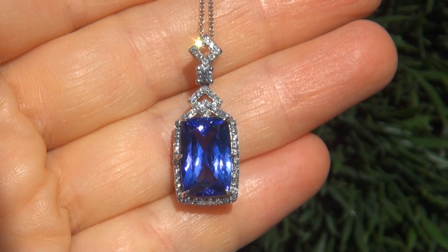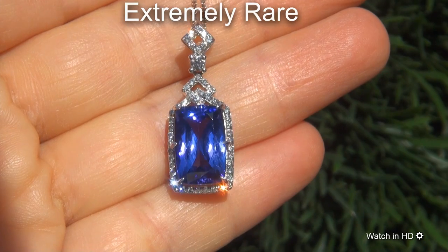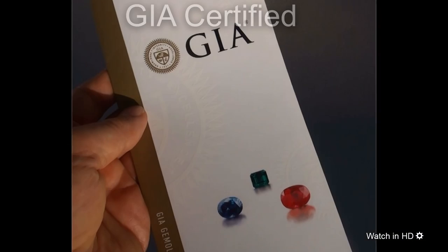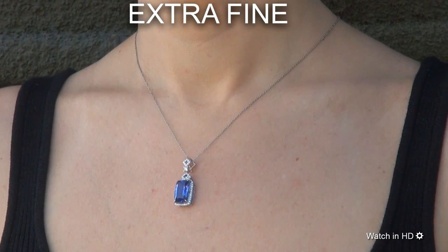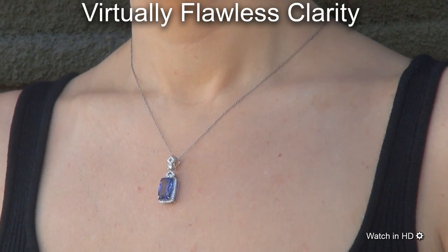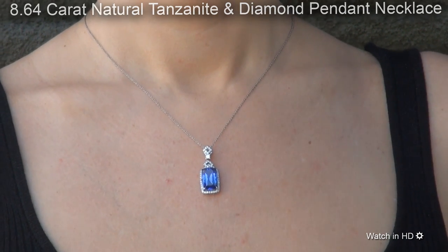Welcome to Certified Jewelry. Just in from our consignor is this extremely rare, investment-grade, GIA-certified, extra-fine, D-block, virtually flawless, 8.64-carat natural Tanzanite and diamond pendant necklace.